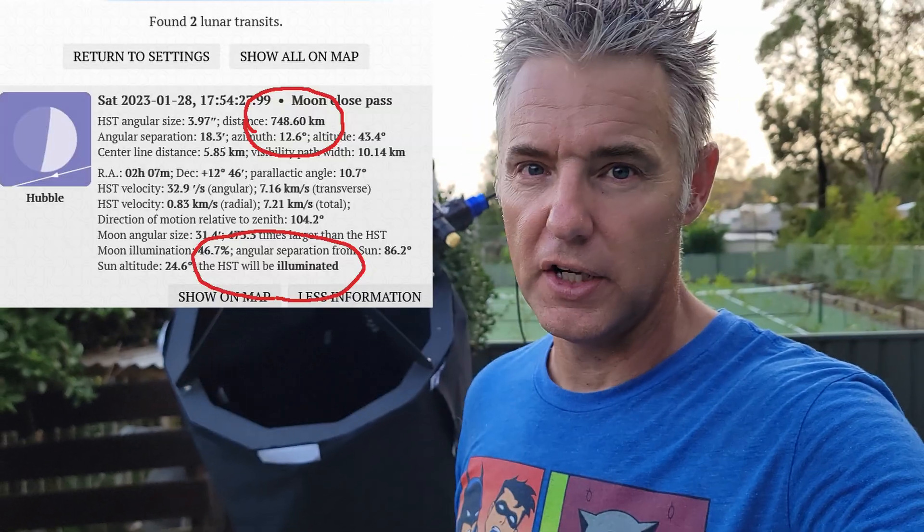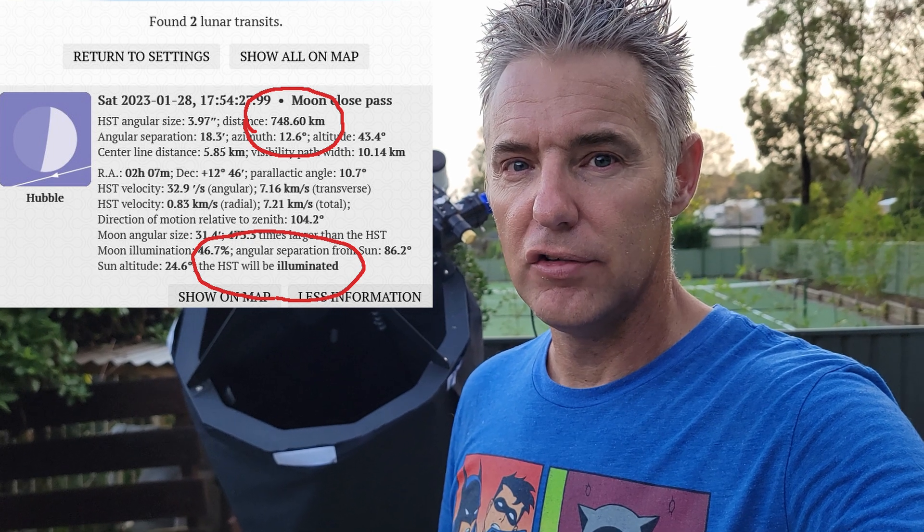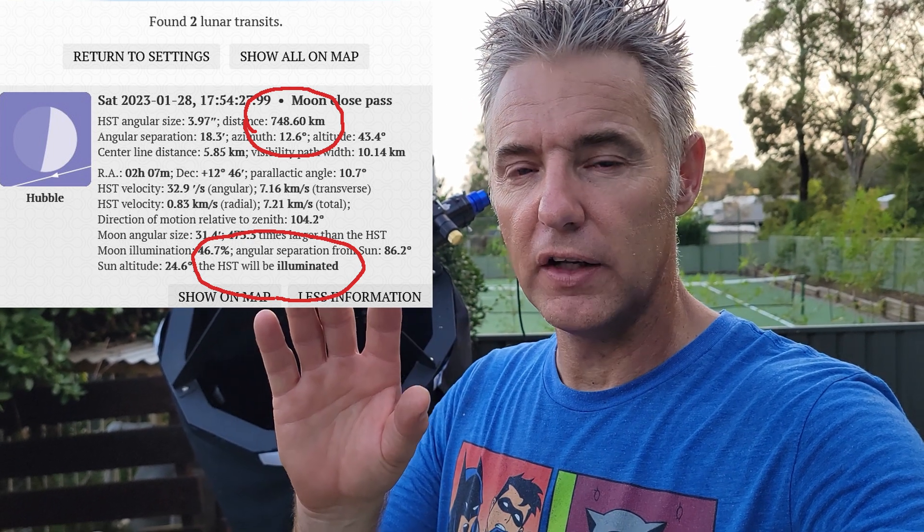G'day guys, we're back today. We did the ISS the other day and got a great video. Today we're going to have a go at the Hubble Space Telescope — a lot smaller than the ISS. It's only about 50 feet long, about 18 meters, and with the solar panels it's probably about 30 feet wide. It's going to be small. It's probably at about 700 to 750 kilometers away, so the Sun is reflecting off it which will make it easier.